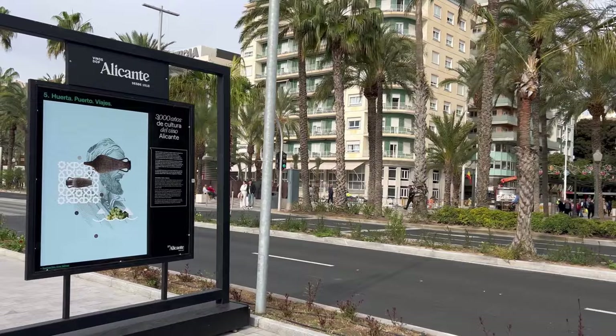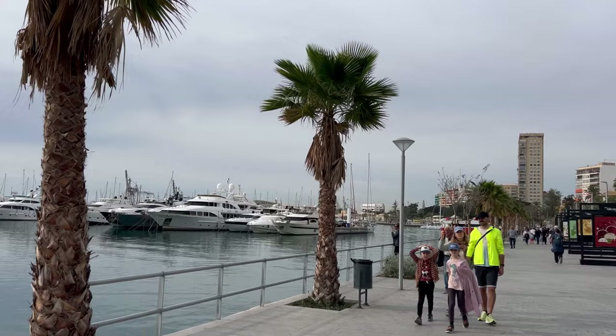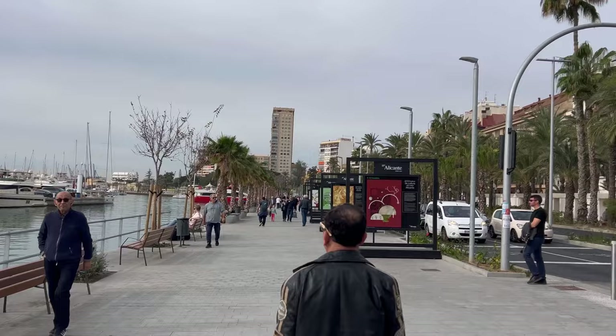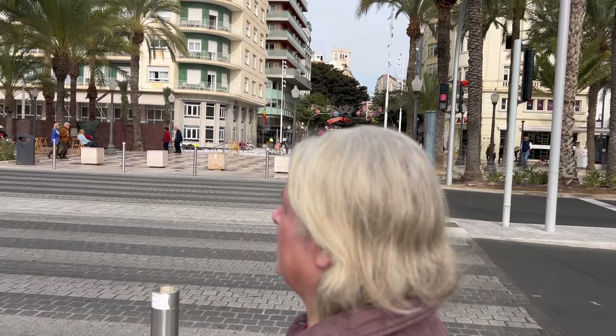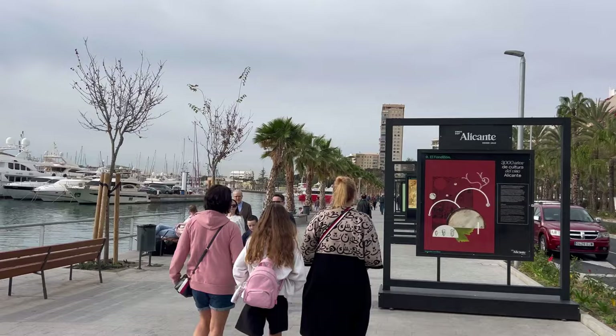Tabarca is especially good for snorkeling — I'd highly recommend it, as there is far more marine life out there in the middle of the Mediterranean Sea than near the shoreline of a big city like Alicante. There are also more boats going around Alicante — one probably to Benidorm or even Calpe — so in summer this area will be full of boats. The Explanada is a brand-new street with new zebra crossings.